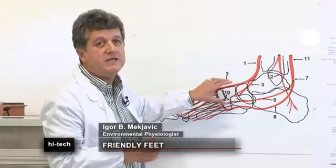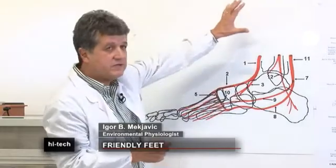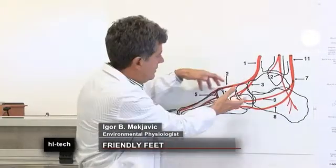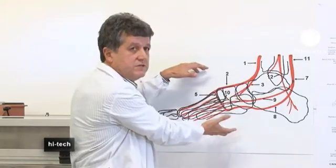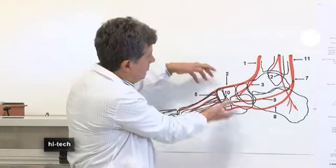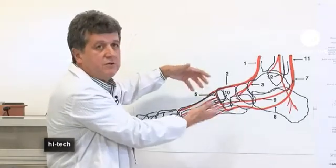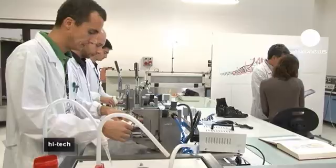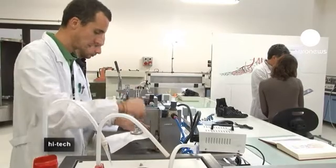the foot doesn't have very many heat-generating organs — those are in the rest of the body. So really, the foot is like a radiator. The heat comes to the foot, like to the hands, and we must lose this heat to the environment by sweating or evaporation and also by heat loss from the skin.